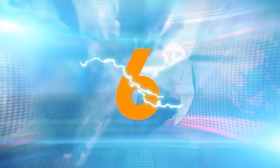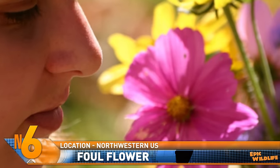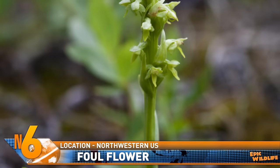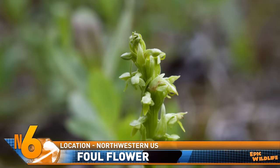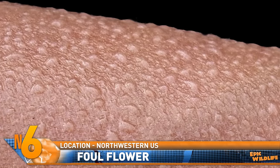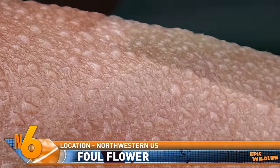Number 6. We usually think of flowers smelling pleasant, but there's one that smells anything but that. Researchers say that the northern bog orchid found in the northwestern U.S. produces a smell similar to that of sweaty socks. It actually mimics the scent of human body odor to trick tiger mosquitoes into pollinating it.